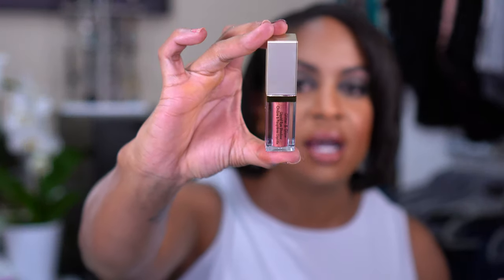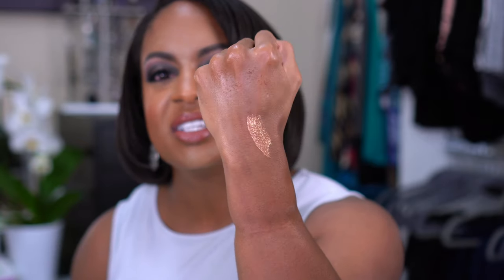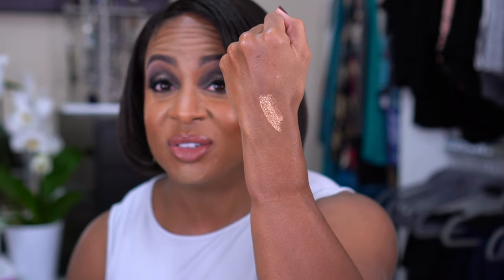These next products are all eye products. I picked up this Stila Glitter and Glow Liquid Eyeshadow — everybody talks about how good they are, I have one. I saw this shade and there was absolutely no way I could not pick it up. This is in the shade Dollish. It's like a pink with a gold shift to it — that is so gorgeous. It doesn't even look as pink as it did in the tube, but we're gonna see a look coming with that soon.